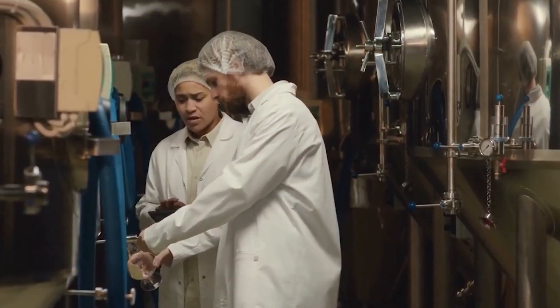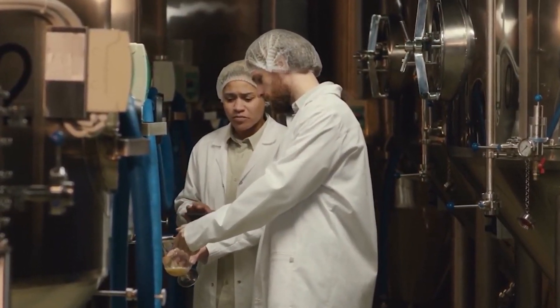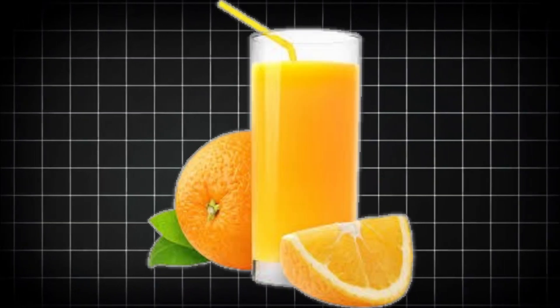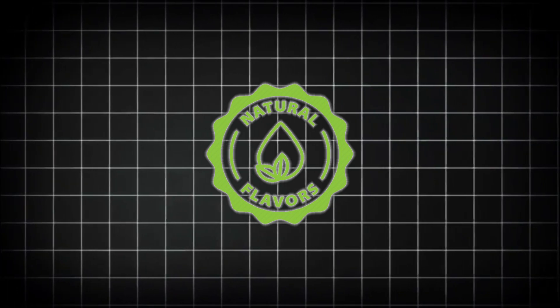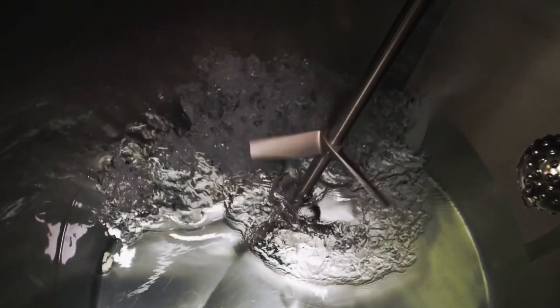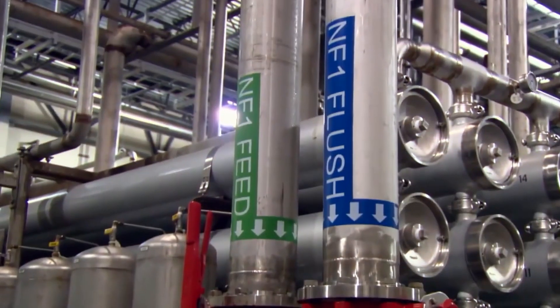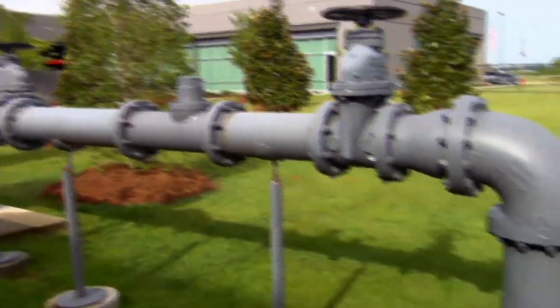Next, the action shifts to the formulation room — this is where the real recipe work happens. Wearing clean lab coats, the team carefully measures each ingredient: apple cider vinegar, fruit juice, water, and natural flavors. The vinegar has to be diluted just right so that it's effective but not overwhelming. The juice levels need to bring the flavor without pushing the sugar too high. Every single measurement is tracked by a digital system that keeps a record of the batch. If something's off, that batch doesn't move forward. It's all about getting the flavor and function perfectly balanced before scaling things up.